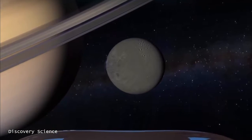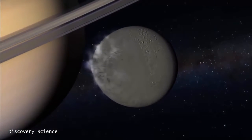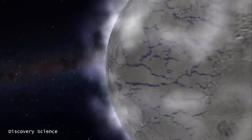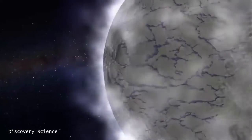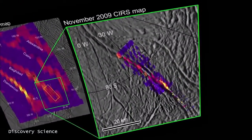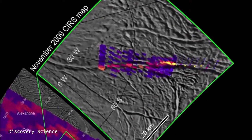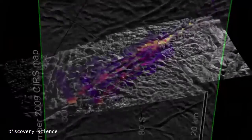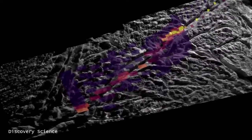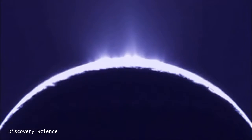Scientists have counted at least 30 geyser jets spouting from narrow geological fractures called tiger stripes, located along Enceladus' south polar region. A new infrared map of the area reveals warm surface temperatures. The heat emanating from the tiger stripes may be due to the upwelling of water vapor that propels the jets.